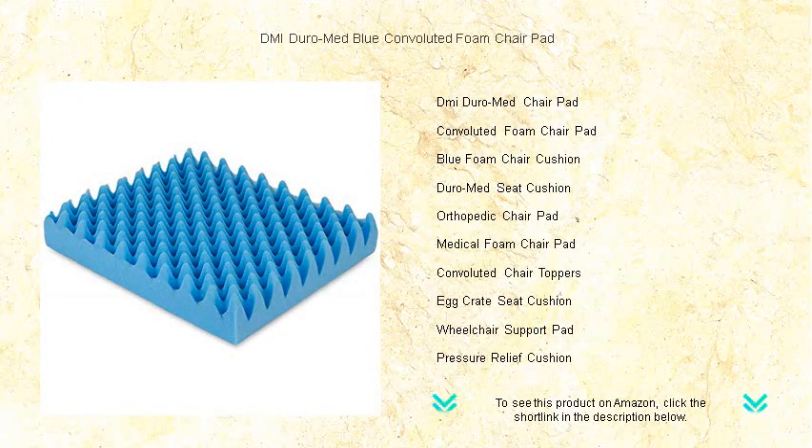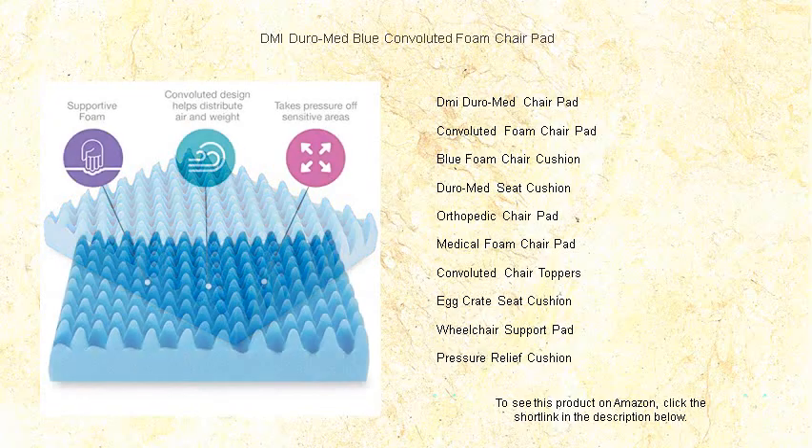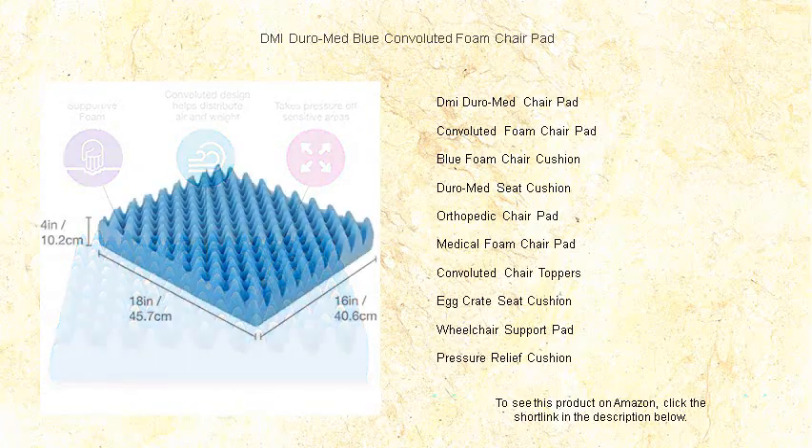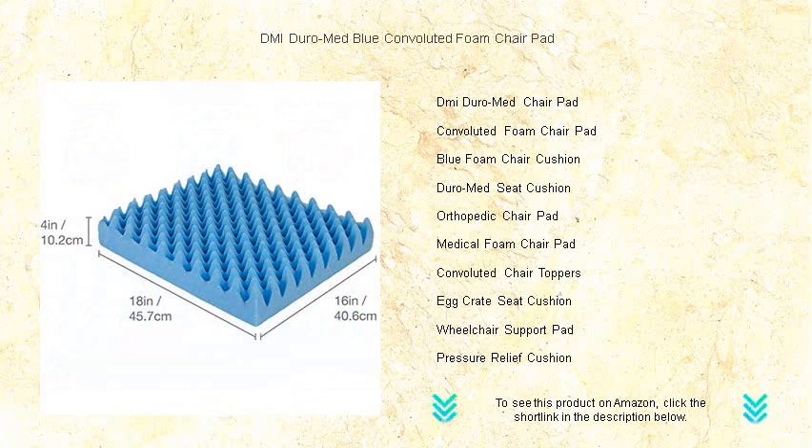Experience unparalleled comfort with the DMI Duro Med Blue Convoluted Foam Chair Pad. Designed to enhance your sitting experience, our chair pad alleviates pressure points and evenly distributes weight, ensuring long-lasting support for office work, dining, or leisure.